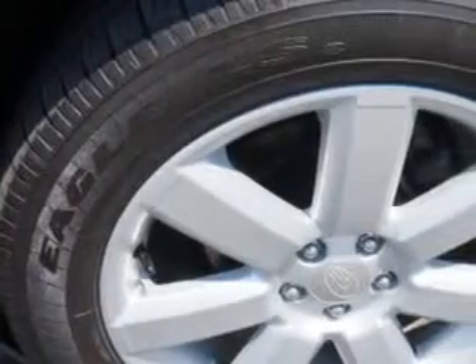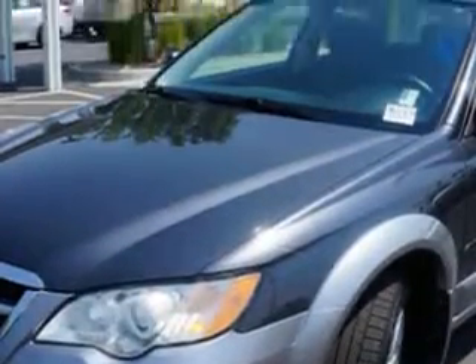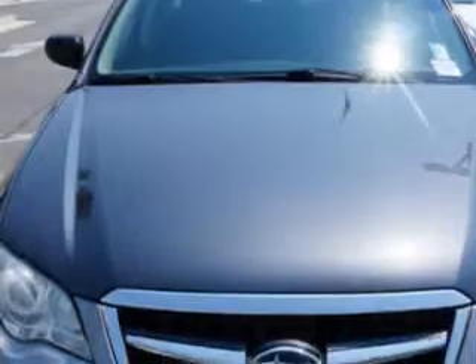Alloy wheels, fuel data display, heated outside mirrors, power driver's seat, mud guards, rear spoiler, anti-lock braking system, keyless entry, fold-down rear seat, heated front seats, tire pressure monitoring system, windshield wiper heater, and much more.